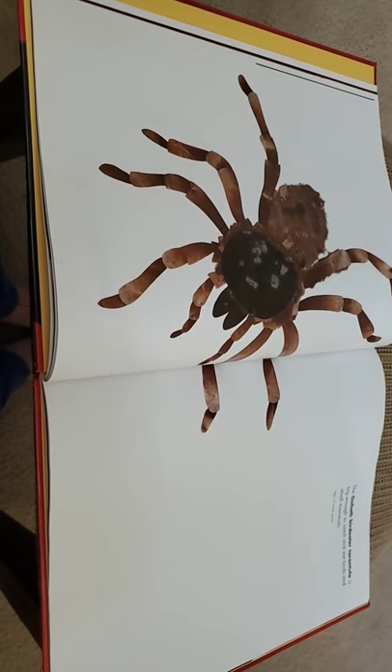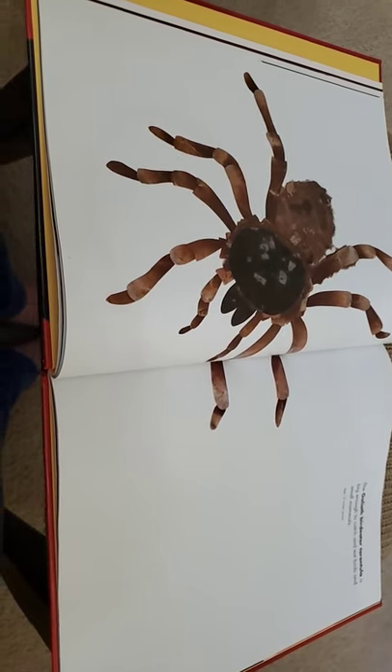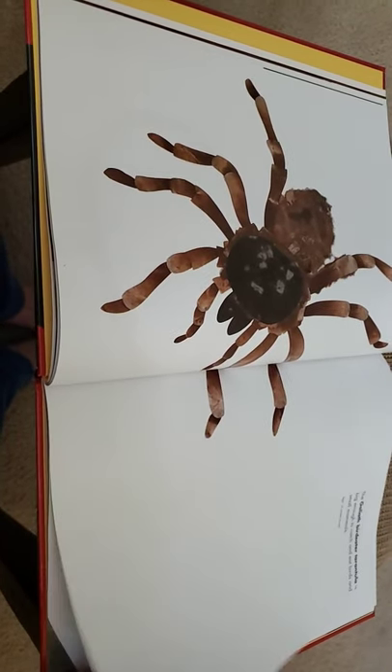Ben's going to torture me with something terrible related to spiders. Where are you? Can I keep going, Ben? Okay — Mrs. Fladen does not like spiders.